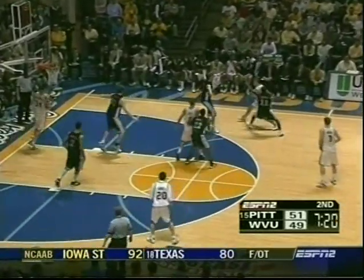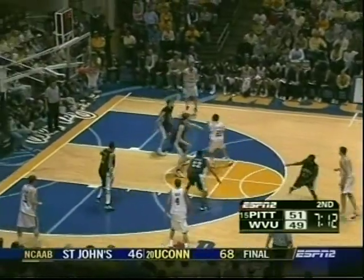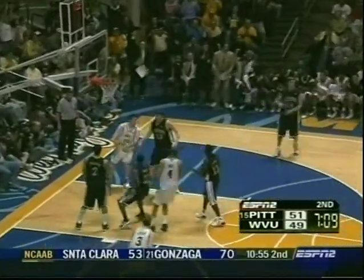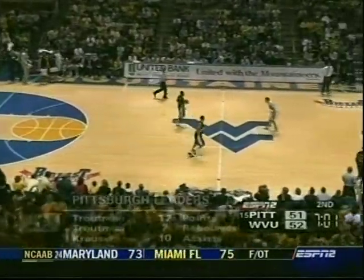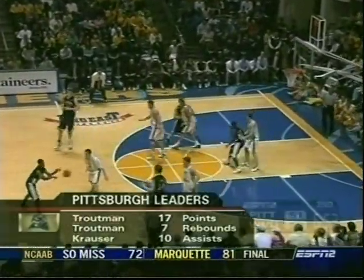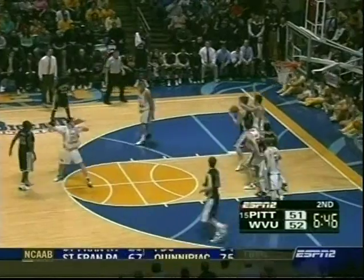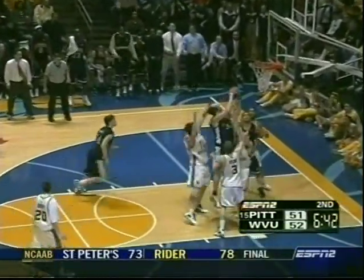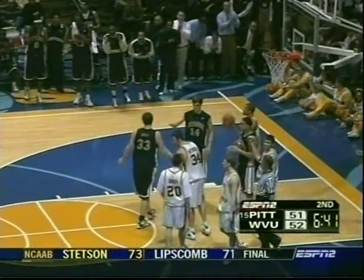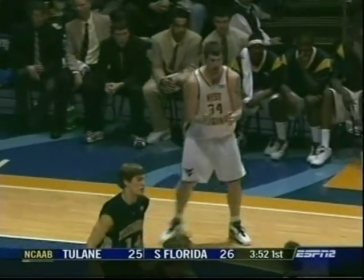Patrick is proving he deserves the minutes — that he's not out there just because he's got the same last name as the head coach. Pittsburgh playing their 2-3 zone, something that was very successful against Syracuse. But Kevin Pitsnoggle has both feet firmly on the ground, and it's the first lead for the Mountaineers since they led 5-3, less than two minutes into the game. Big nights for Troutman and Krauser for Pittsburgh, but it's Pitsnoggle with 19 points bringing the Mountaineers back. Good position inside by Gray — misses the jump hook, follows the miss, right back up and he's fouled.